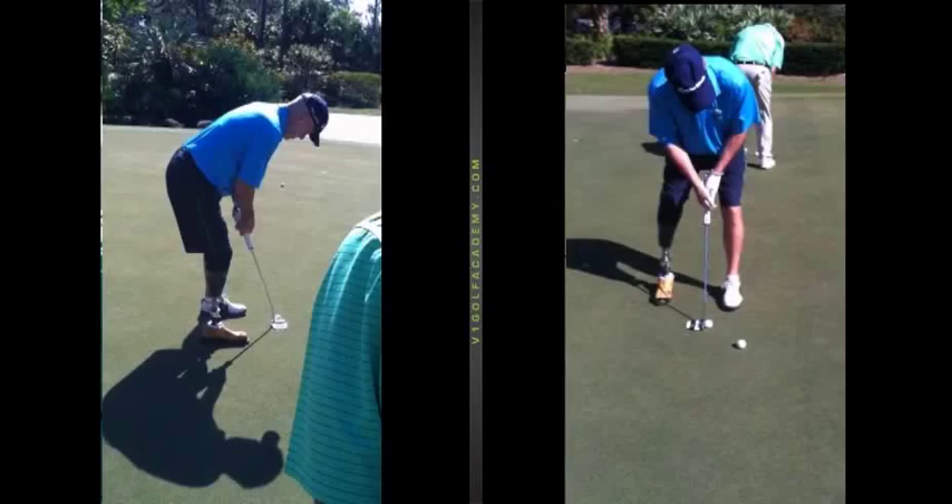Hi folks, Jan Hecker here again, the Pro at Brookly Country Club in Rochester, New York. Today I'm going to show you some videos I recently took of Ken Green's putting stroke. Many of you remember Ken Green — he was in the Ryder Cup and he's won five tour events.